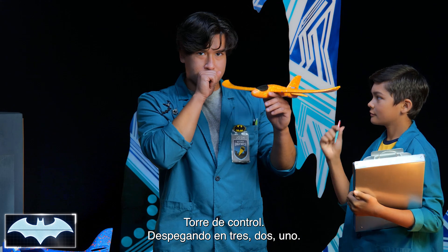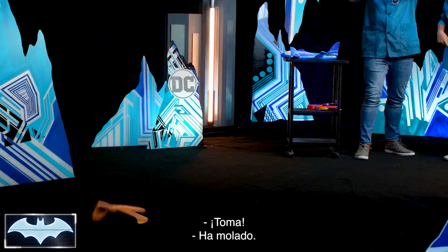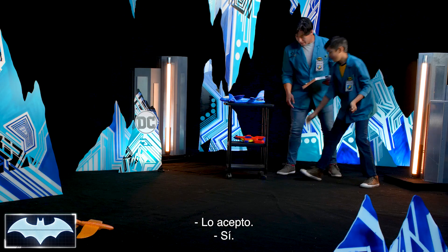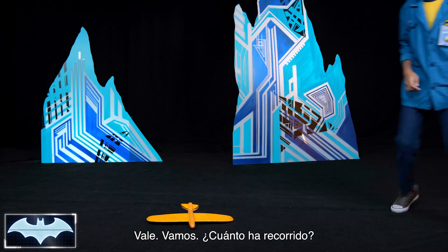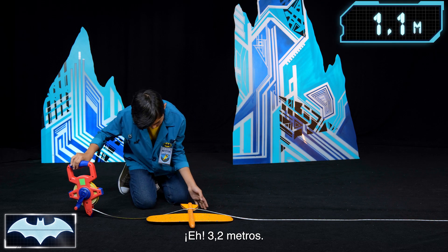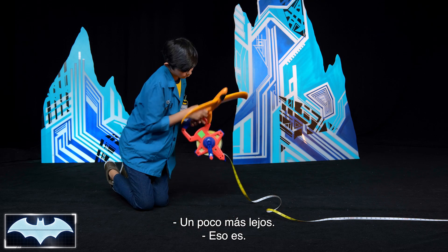Ground control, taking off on flight. Three, two, one. That's pretty cool — not so much a crash landing, more like a bounce landing. Hey, it's 10 feet and five inches — a little further.